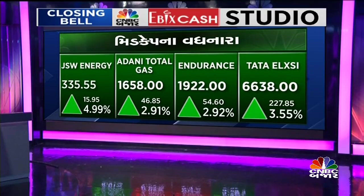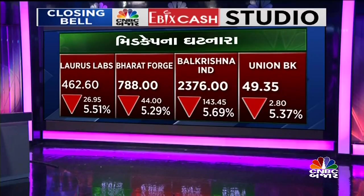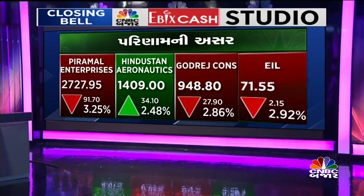We talked about the trading session. There are 4 trading sessions in the market. There are options for writers and stock-specific profit-taking. There is big selling from FIIs.